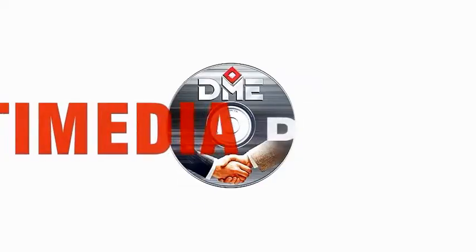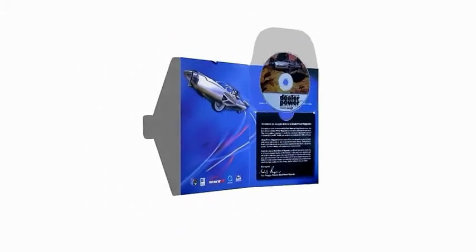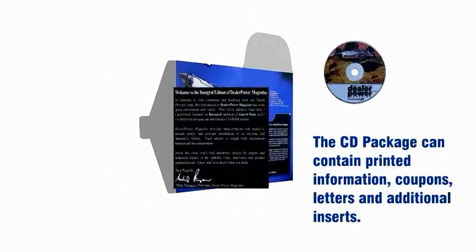There's more. A CD-ROM is actually the integration of multimedia with direct mail. They aren't delivered like frisbees. The CD package itself is, in essence, a direct mail piece and can even contain additional inserts.